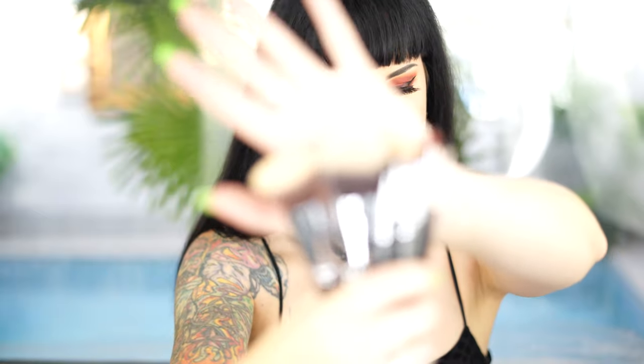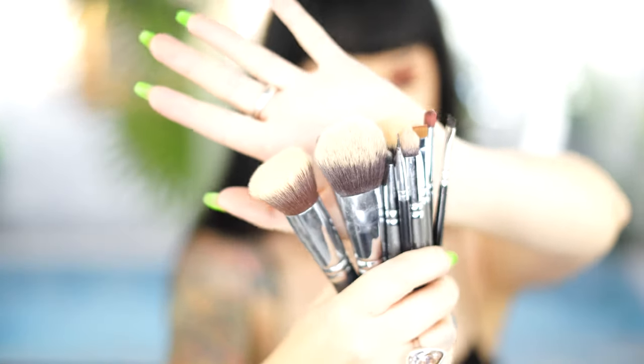Hey guys, welcome back to my channel! I know it has been almost a year — it's been quite a while since I've sat down in front of my proper lighting to edit and film and do a proper video for you guys. Today's video is all about trying out these makeup brushes from Glamour Empire. They are a makeup store here in Tamworth, where I'm located now in Australia, New South Wales, and I applied my entire face with them today. They are a lot cheaper than some of the brands that I normally use and they work exactly the same.